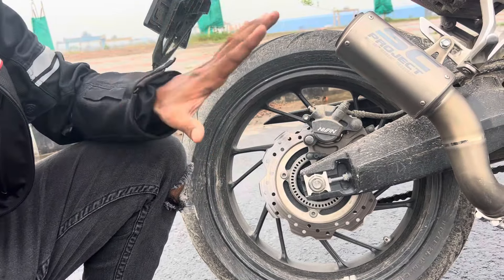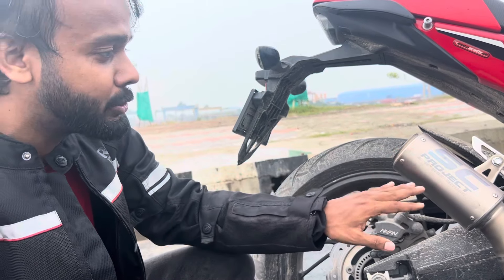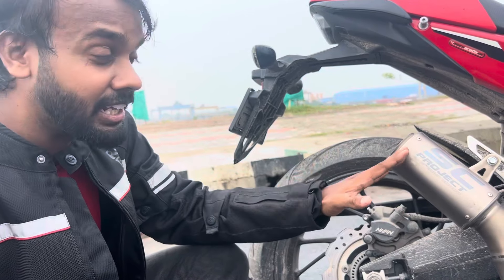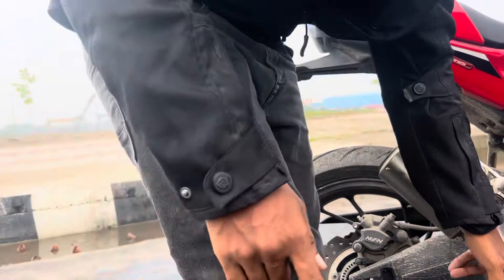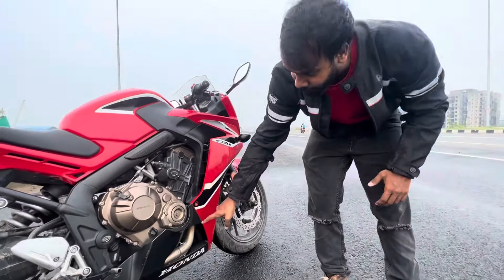If we talk about accessories, there is an SC Project original full system exhaust which costs 1.5 lakh rupees. This is a full system with a bent pipe — a complete full system exhaust.